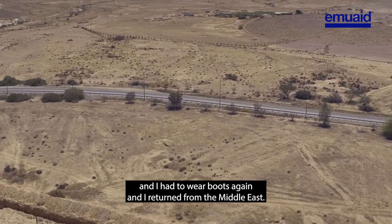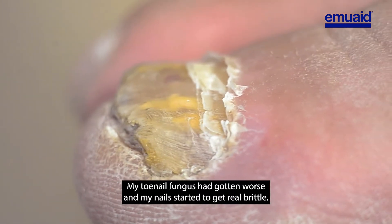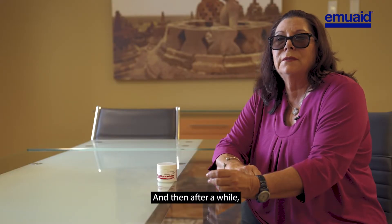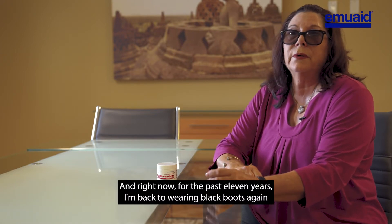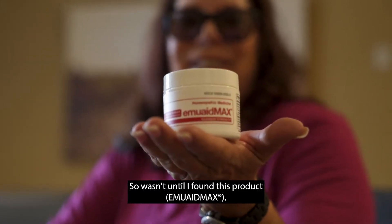Then when I retired I went to the Middle East and I had to wear boots again. I returned from the Middle East and my toenail fungus had gotten worse. My nails started to get real brittle, and after a while I just gave up with products. For the past 11 years I'm back to wearing black boots again with my current job.